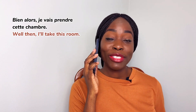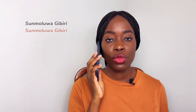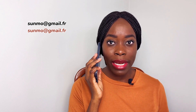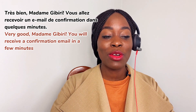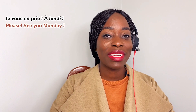Bien alors, je vais prendre cette chambre. — Oui, j'aurais votre nom. — Sumolua Gibiwe. — Et votre adresse e-mail? — Sumolua arrobas gmail.fr. — Très bien madame, Gibiwe. Vous allez recevoir un e-mail de confirmation dans quelques minutes. — Merci beaucoup. — Je vous en prie. À lundi.